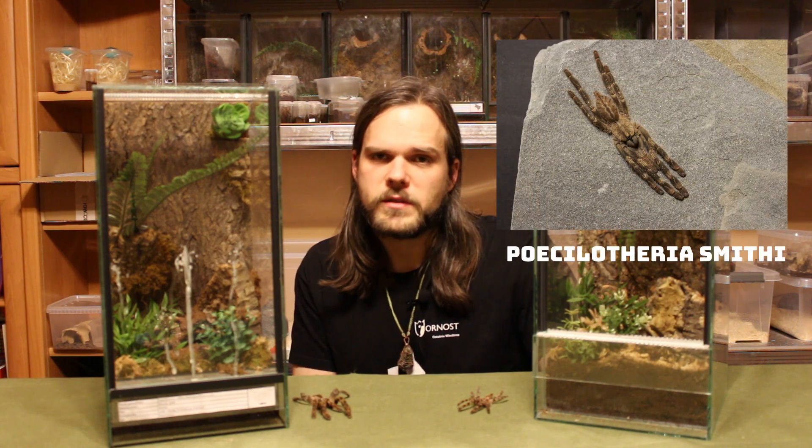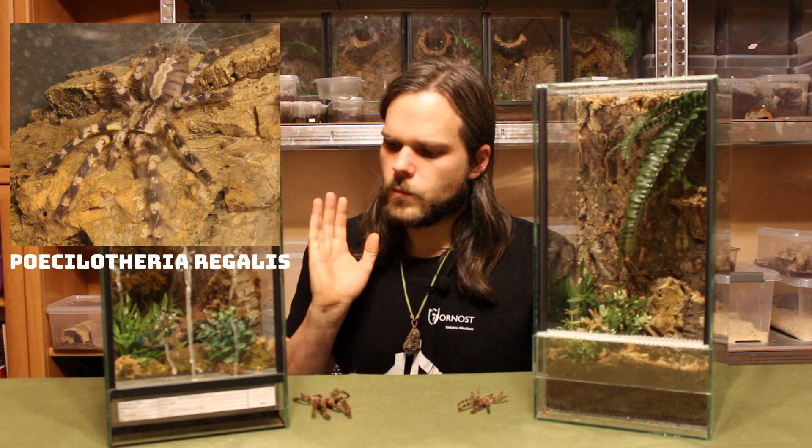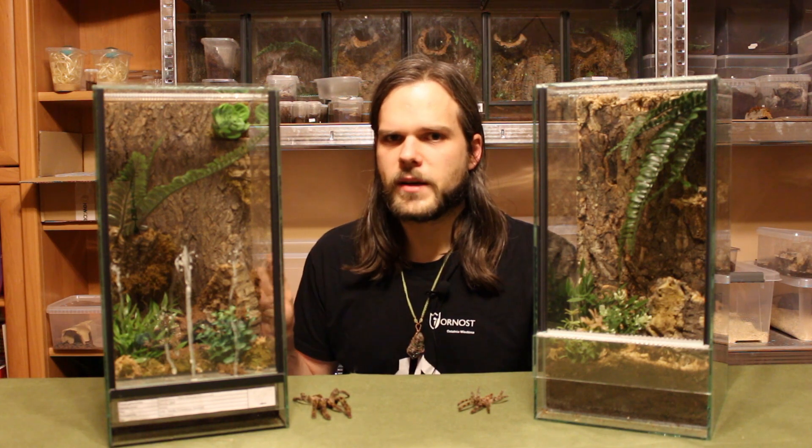Poecilotheria species are old world tarantulas, so they do not have urticating hairs. They compensate for that lack of defensive mechanism with a very strong venom. Poecilotheriae have a pretty nasty bite — pretty strong even for old world tarantulas. Please keep them with care; they are not beginner tarantulas.